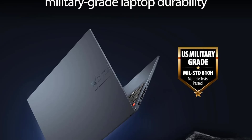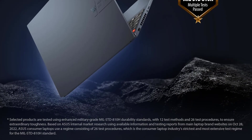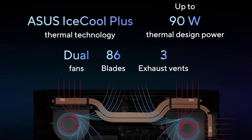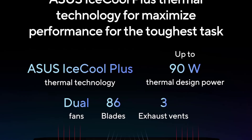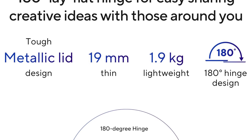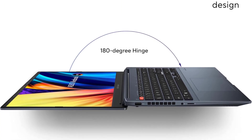Portability is a key strength of this model. Its compact and lightweight design makes it an excellent choice for professionals who frequently travel or work remotely. Despite its slim profile, the VIVOBook Pro 16 does not sacrifice connectivity, offering a range of ports including USB-C and HDMI, facilitating easy connection to external displays and devices.